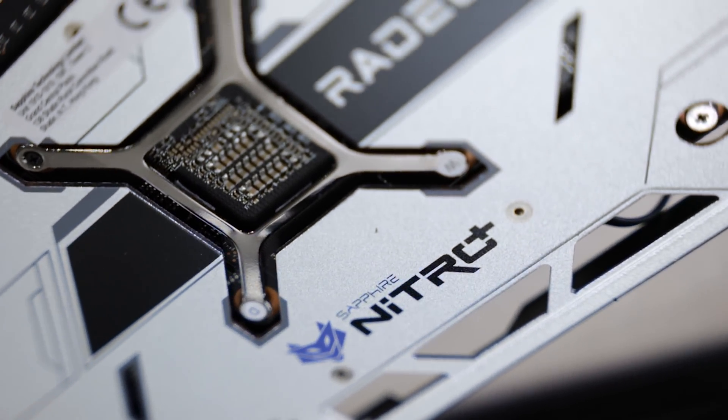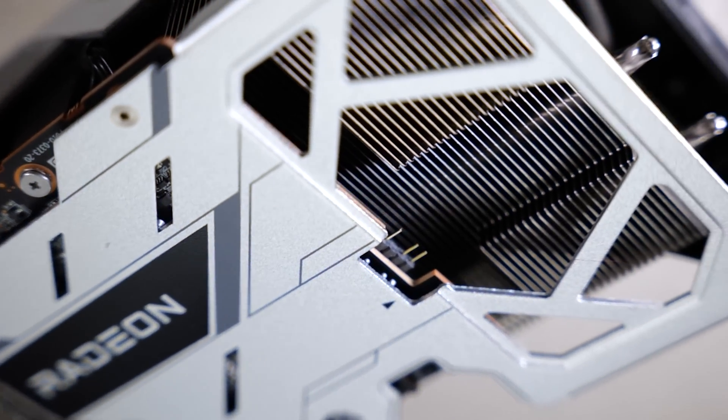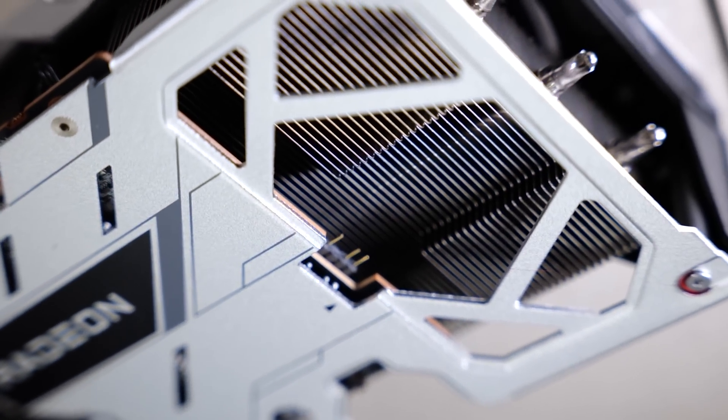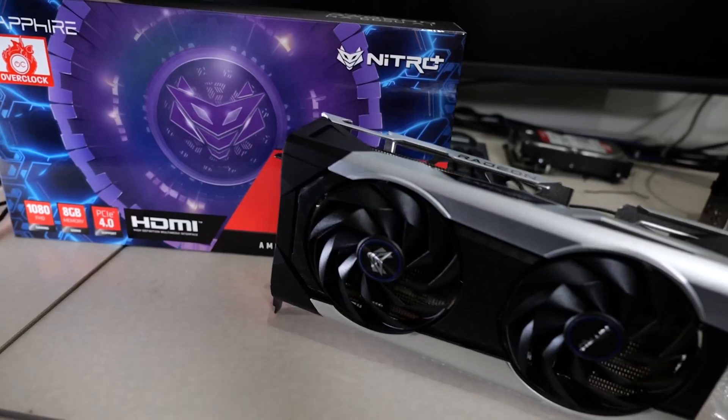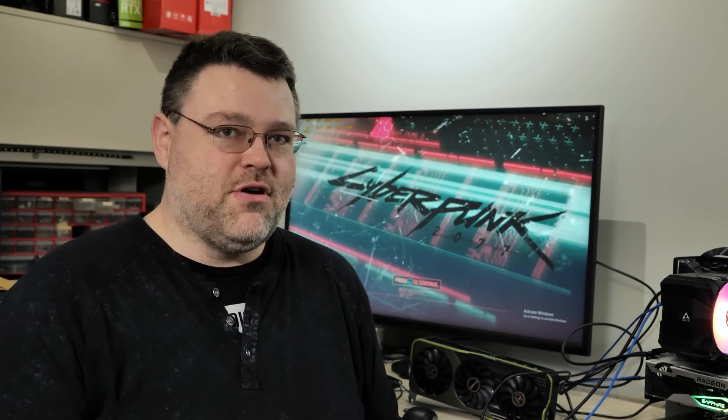We're sort of exiting the crypto wars and there's still some pricing fluctuation and pricing weirdness. You're wondering where are $250 GPUs — I just want to spend $200 to $250. I've got some news for you there, but we really need to talk about some other stuff first.